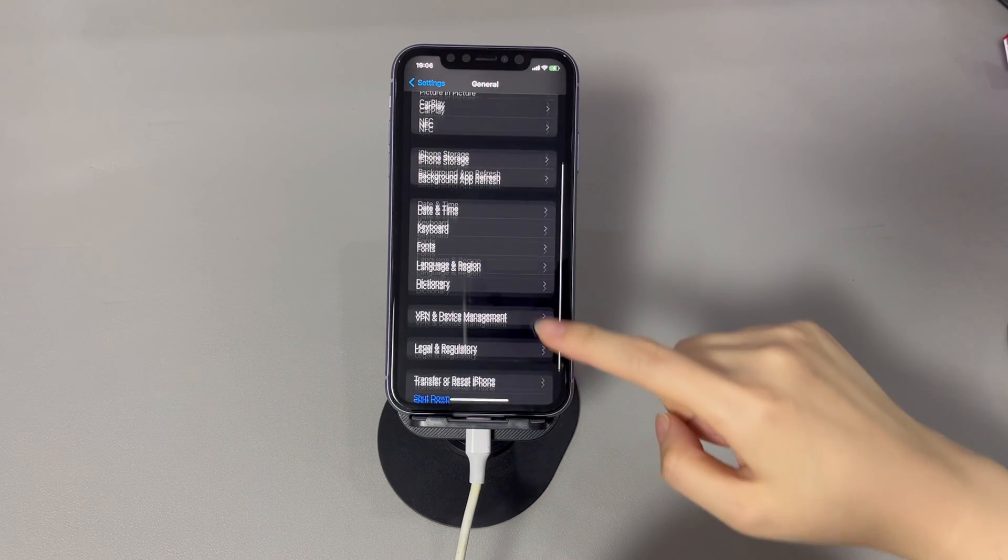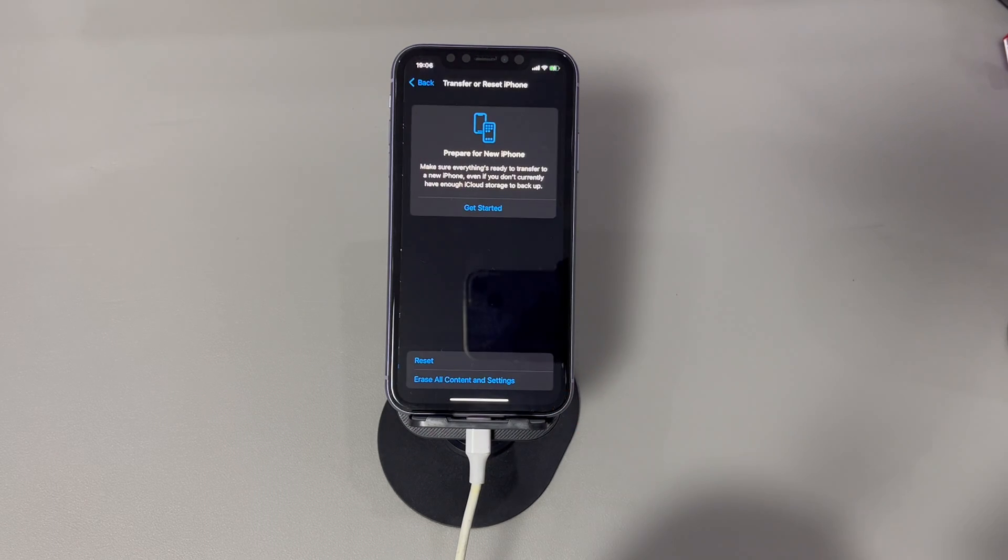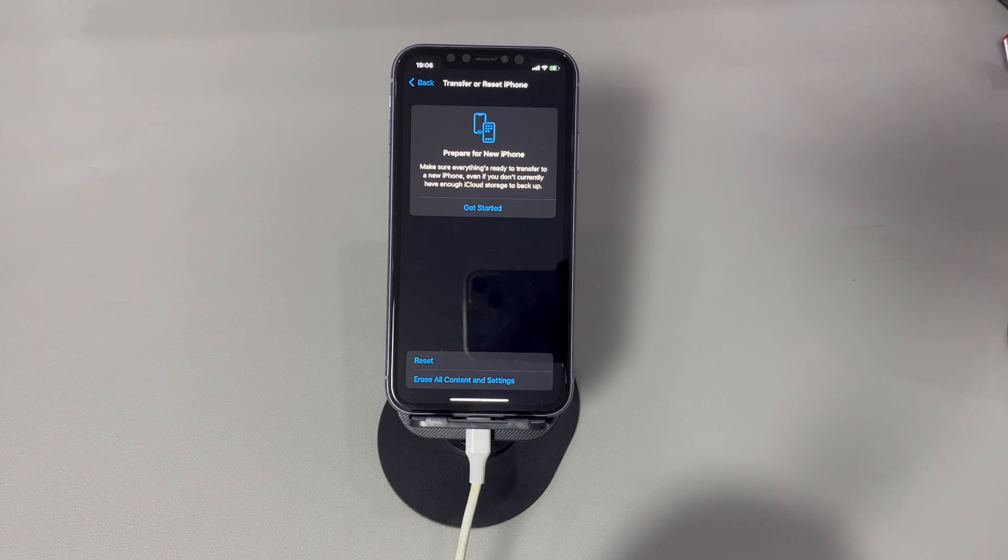On the next page, tap 'Erase all content and settings.' You'll be required to enter your passcode. Browse through the warning carefully and tap 'Erase iPhone.' Your iPhone will then be reset to its factory settings, which may take a few minutes. Once completed, a Hello screen will show up. Set up the phone as new or restore it from backups made on iCloud or a computer, then test if you can delete images on the device.